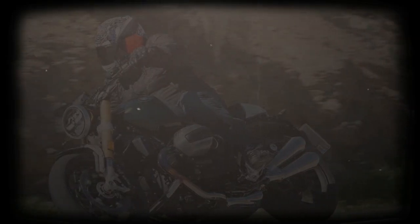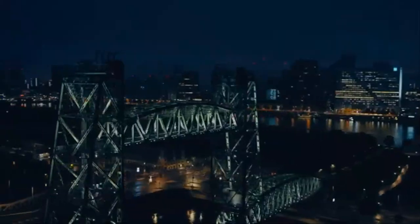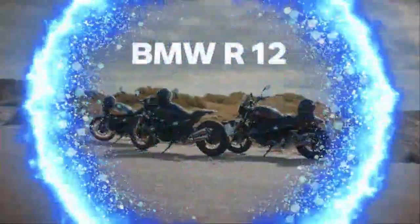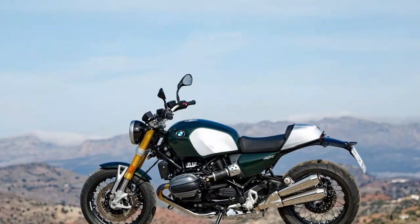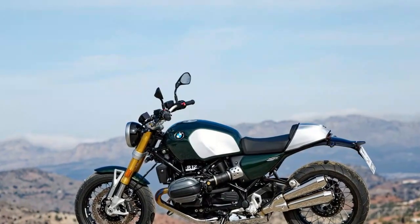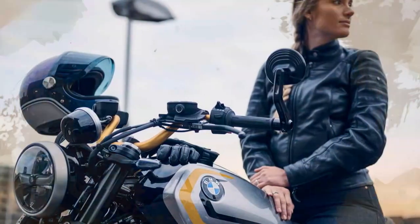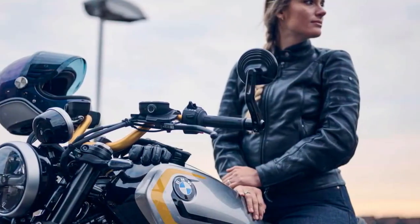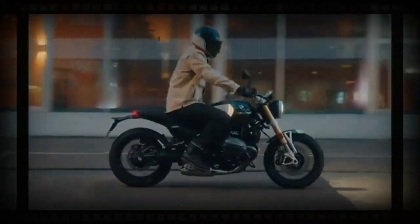Despite the name change, the R12-9T stays true to its roots, blending classic design with modern upgrades, and it continues to be a bike that hits the mark, even with a few minor misses. The R12-9T retains its familiar 1,170cc air/oil-cooled 8-valve boxer twin engine, with BMW claiming the same 109 peak horsepower, though it now arrives 250 RPM earlier. Peak torque is 84.8 lb-ft, down just 0.7 lb-ft from the previous model, delivered at 6,500 RPM.